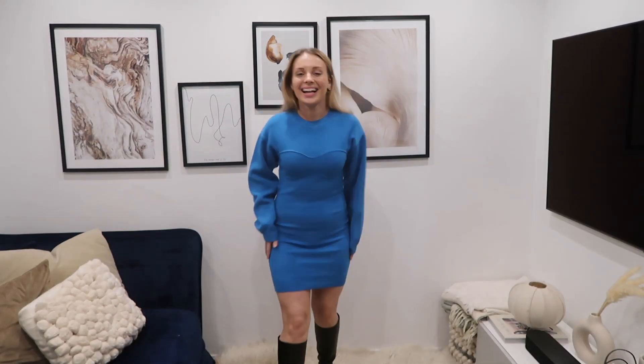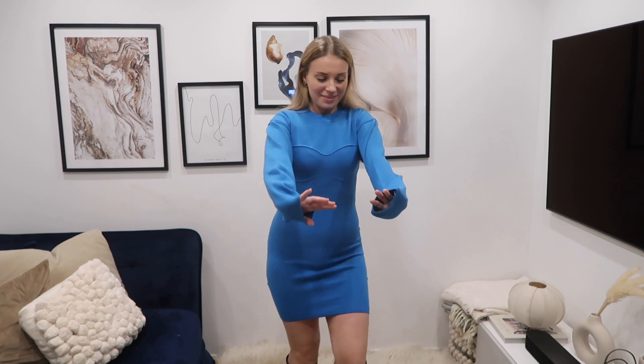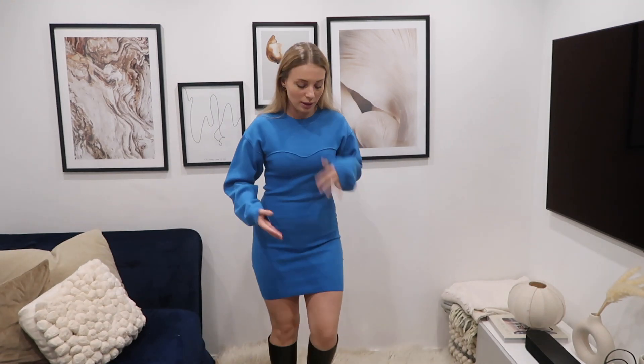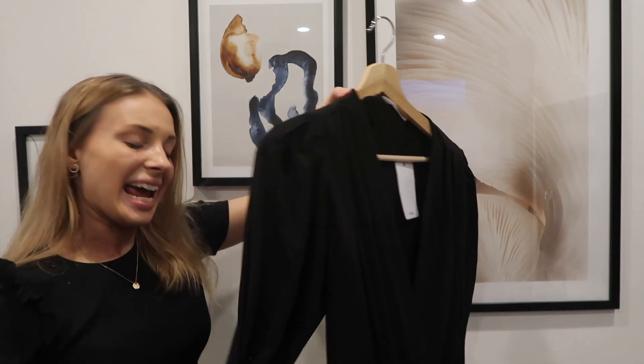Here we have the bright blue dress on. It's a little bit in your face and not everyone will love it, but I kind of low-key love it. I'm not always the most comfortable in a bodycon dress, but this is very comfortable and I like the sleeve length even if it's slightly long. Overall, this one gets a definite thumbs up.